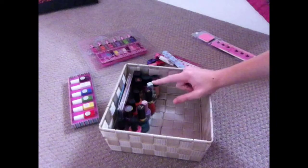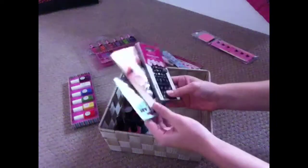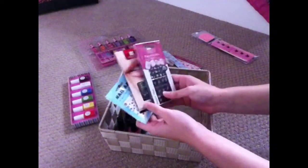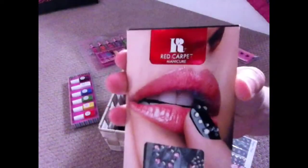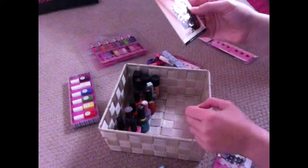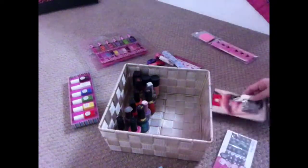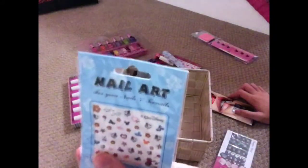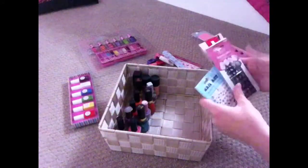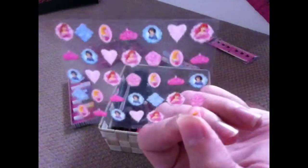I also have some nail stickers. I have one from a really good company called Red Carpet. It's called Nail Jewels — Forever Bracelets 3D Nail Art Jewels from Red Carpet Manicure. It's got some nice nail art designs, and then some more nail stuff — just nail stickers.